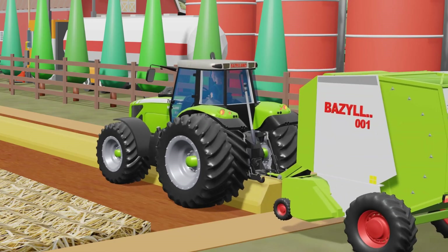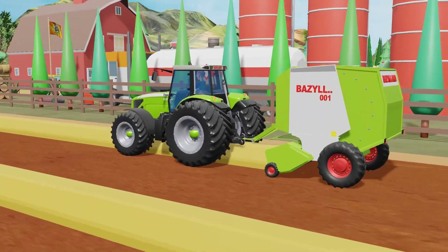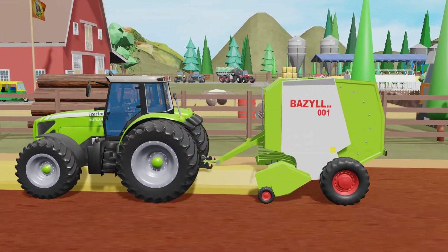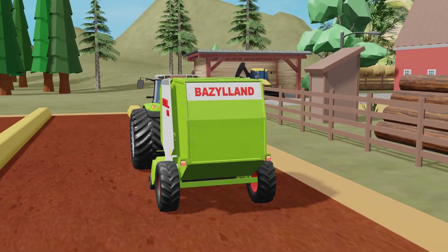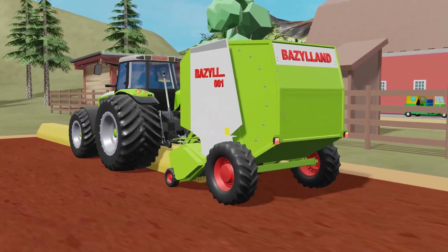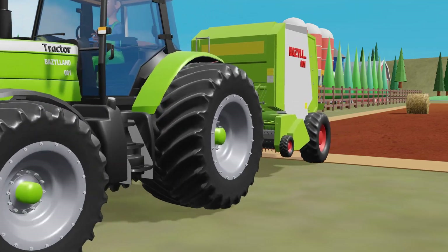As the windrower finishes its first pass, the green tractor begins to move from the other side of the field. Behind it, a heavy, modern baler follows closely. The machine is ready to pick up the clean rows of straw laid just moments earlier. Inside, a complex mechanism compresses the straw under high pressure, forming tight, uniform bales one after another. Each bale is identical — ready for transport or storage. The green tractor moves steadily along the rows. The baler works without pause. Rhythmic. Reliable.